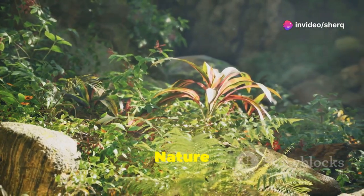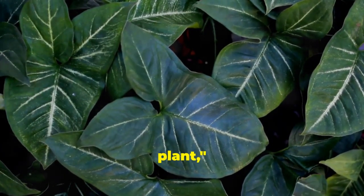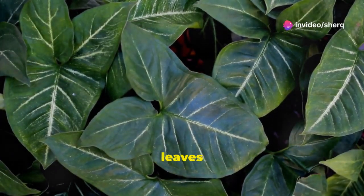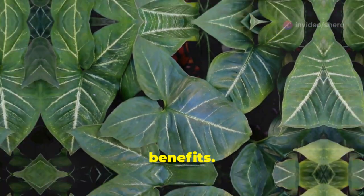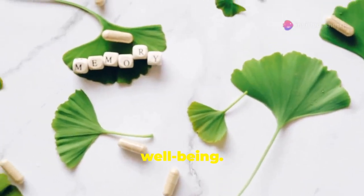Embrace the healing power of nature with Bryophyllum pinnatum, also known as the miracle leaf or life plant. This remarkable plant is not only visually stunning with its vibrant green leaves, but also holds a treasure trove of health benefits. Its impressive nutritional profile and medicinal properties make it a valuable ally for supporting health and well-being.